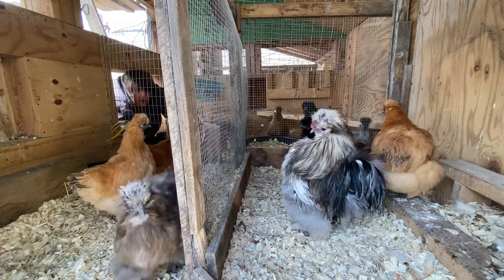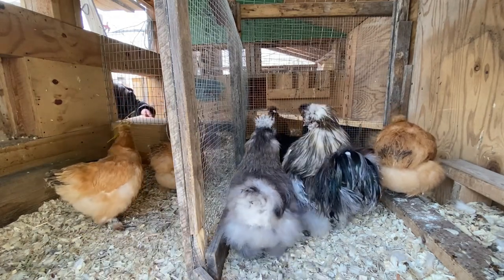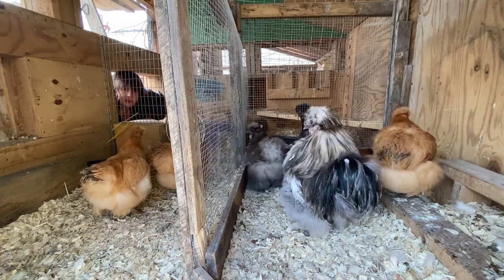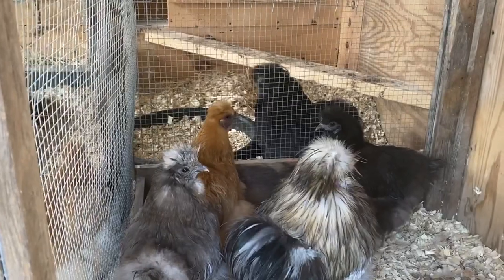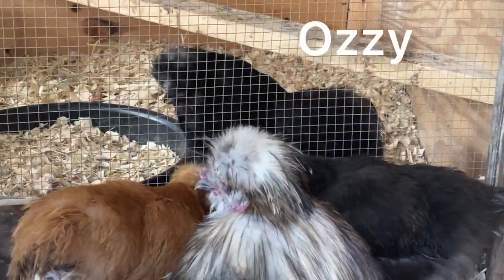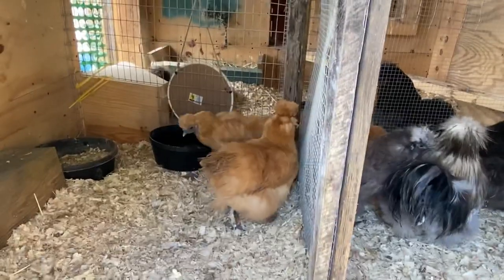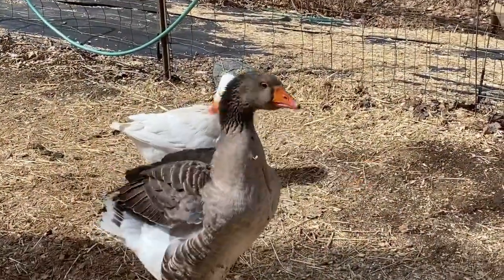I usually give everybody their water and food through this door, just because it's easier to reach everybody all at once. I wish you guys would lay your eggs somewhere I know about — you're hiding them, aren't you? Oh, are you hanging over there with Ozzie? He used to be my rooster. It's mating season for the geese so Fred is hissing at me a lot more.